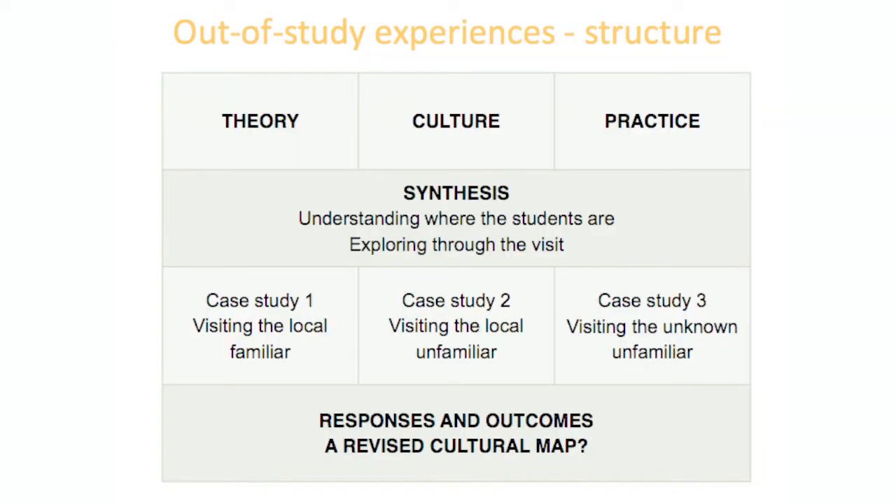After a structured visit experience, I ask them to go places self-directed to do work on a particular aspect of the module. That can be assessed or part of a portfolio assessment. Sometimes we do things that relate to outside agencies, like a live project or a competition. I've got three case studies looking at cultural participation through visits.